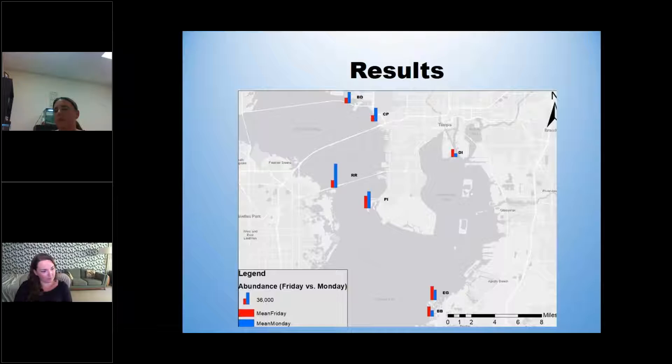Here are some preliminary results — the study is still going, collecting monthly through the end of September. The red bars show the mean amount of staph on a Friday versus a Monday. We really thought we'd find a lot more bacteria on Monday than Friday, but that's not always holding true. I think some of this is because it seems like it rains every month the day before we go out on a Friday, and rain is overpowering that effect. We are finding staph at all of the locations — Davis Island tends to have less, but it is there at all of them.